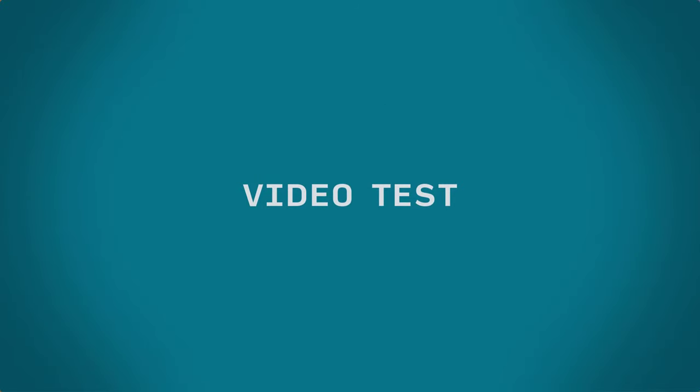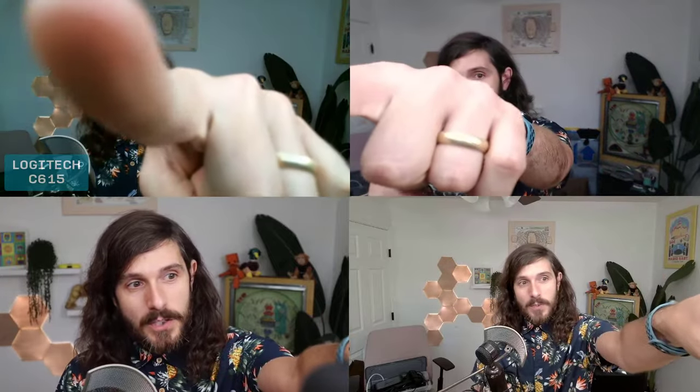Let's get into actually seeing how these perform and how they stack up against my Canon M50. Here we are with all four cameras. I've got four different USB ports, all with these different cameras. Can you guess what is the C615? What is the C920 from Logitech? What is the C200 from Anker? And which one is my Canon M50 Mark II? These are all with default settings automatically.